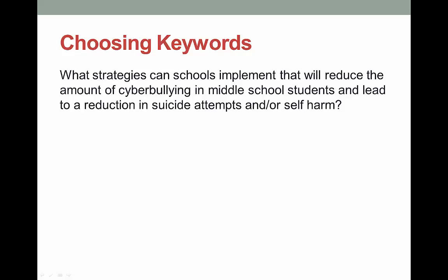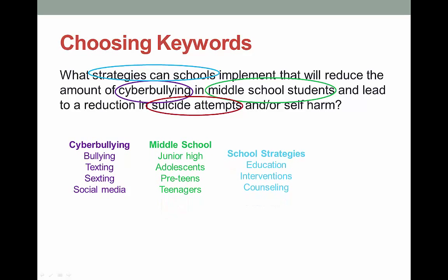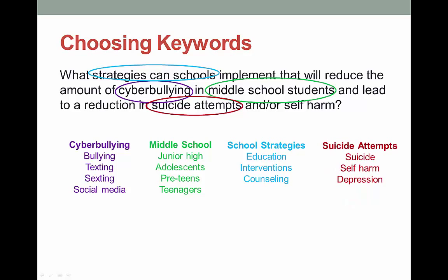Let's use an example related to cyberbullying. This one has four solid concepts: cyberbullying, middle school students, school strategies, and suicide attempts. These are the terms that you would search on versus entering the entire sentence into a search engine or a database. Now let's take these concepts and think about other keywords we can use to search — terms you came up with or found when getting background information. This doesn't have to be an extensive list, just think a little bit about other words that can help you find additional information related to your topic.